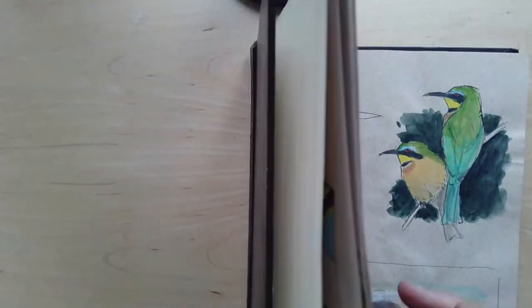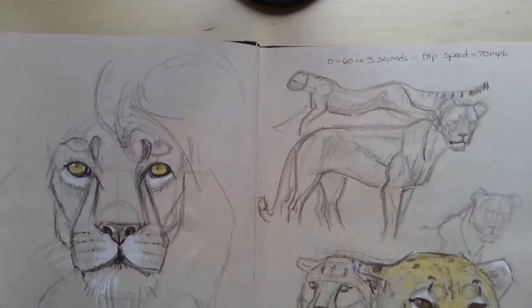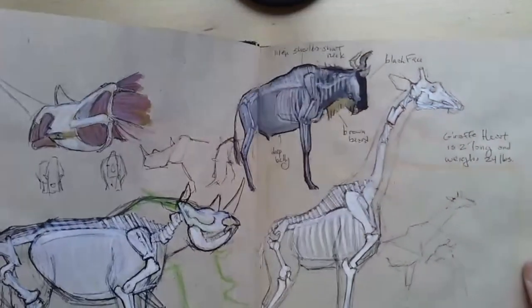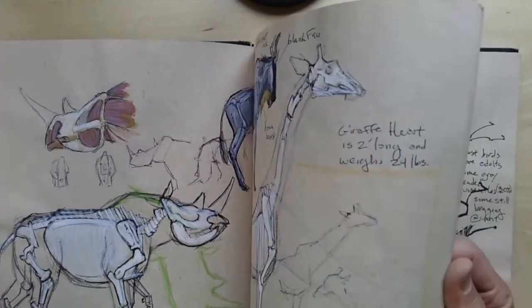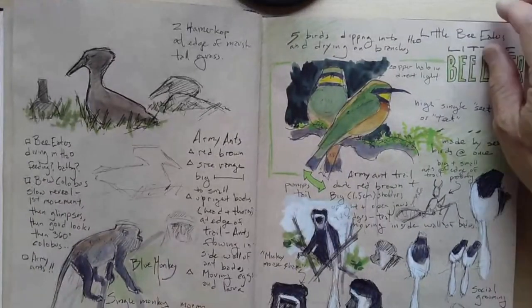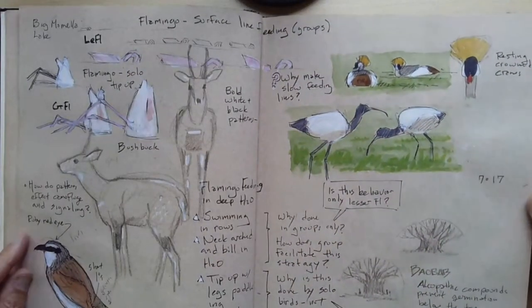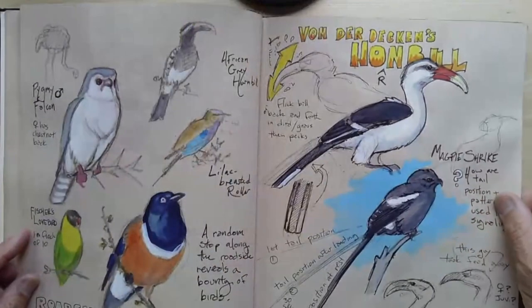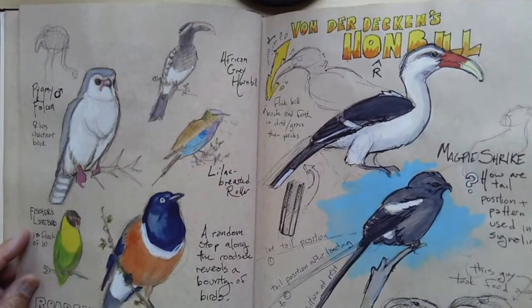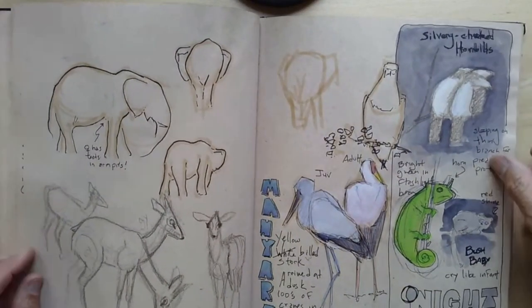So tell me a bit about what does nature journaling do for you? First, what it is: using words and pictures and numbers together on a page to explore the observations that you make, the questions that you're wondering about, and to help us make connections between things we've seen before and what we're experiencing right now. It's essentially a way of thinking on paper. It de-emphasizes the need to make a pretty picture, but it regularly uses drawing and sketching and painting to explore things.